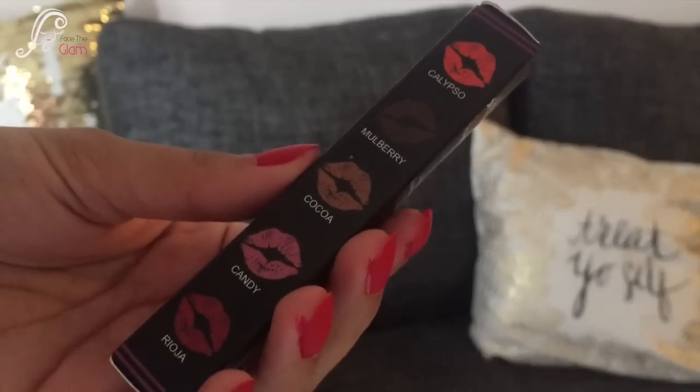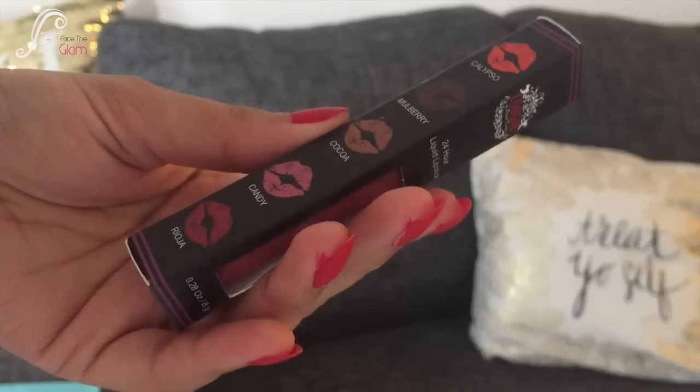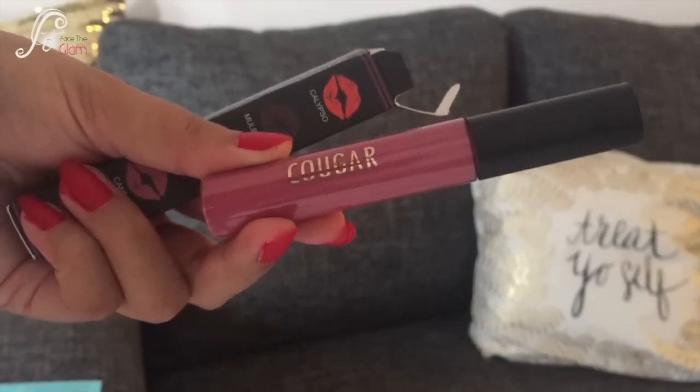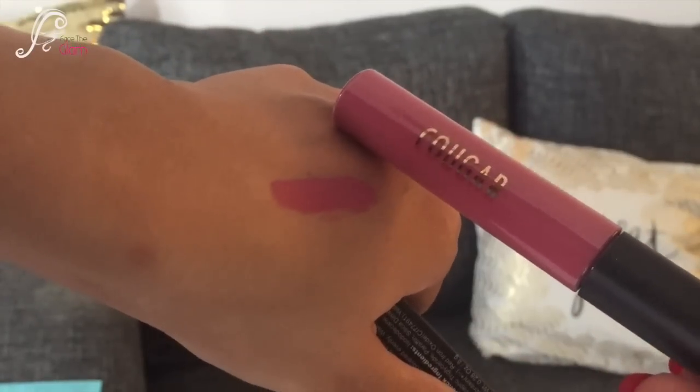The next thing I got is a lipstick — I actually opened this one before. It's by Cougar (spelled C-O-U-G-A-R). This is the 24-Hour Liquid Lipstick and the shade I got is called Candy, which is a really nice mauve-ish muted pink. They have about five shades in this range. It's very similar to Sugar's Mia Sangria from the Smudge Me Not range — a very pretty mauve-ish muted pink. I really loved it.